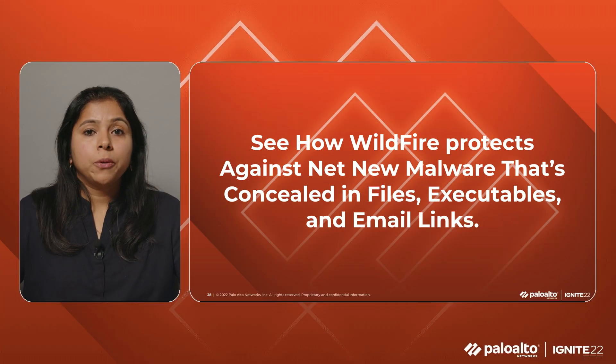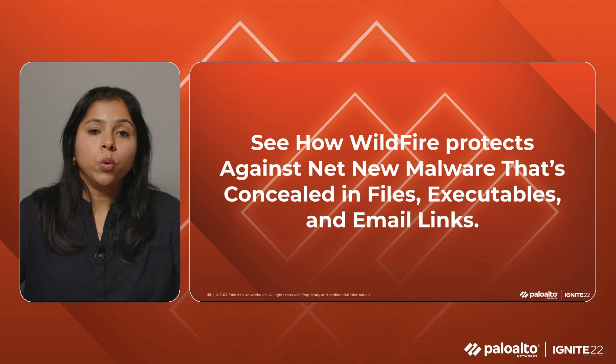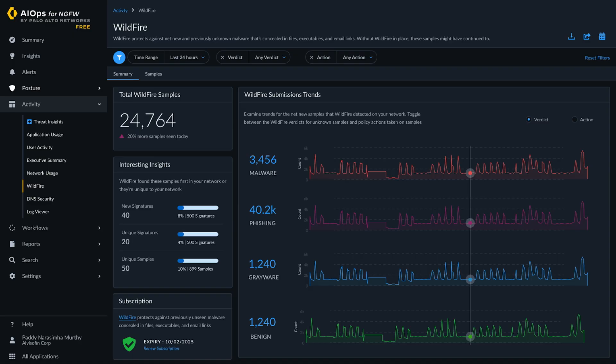Wildfire protects against net-new malware that is concealed in files, executables, and email links. Network security admins want the ability to view Wildfire's stats so they can evaluate how they are using the Wildfire subscription and see if the way Wildfire is configured needs to be tweaked to ensure their organization continues to be protected from various threats. Admins also want to view the Wildfire samples that were submitted and the verdicts received so they can identify and investigate malicious file activity in the network. The dashboard shows malicious samples that Wildfire is most frequently detecting in your network, threat families, campaigns or actors most actively targeting your network, and users most frequently targeted to deliver malicious samples. If you have a Wildfire license, you can try this capability on the free version of AIOps.